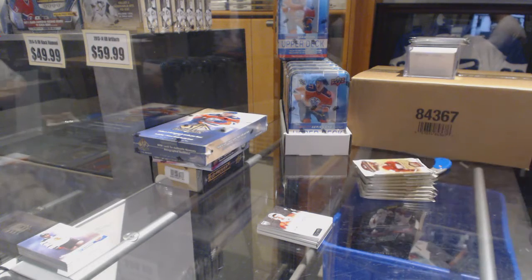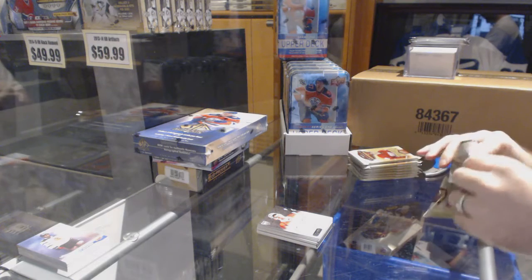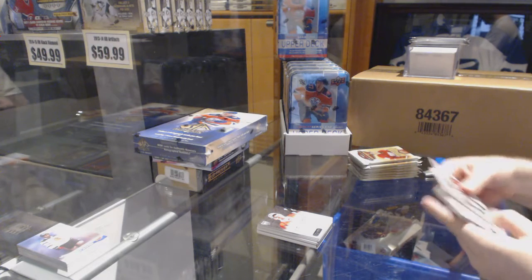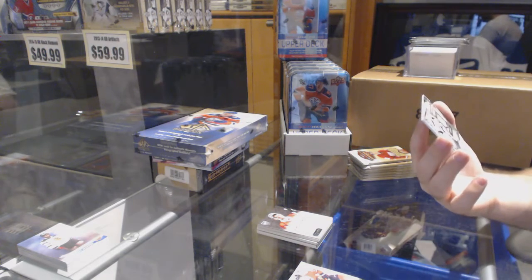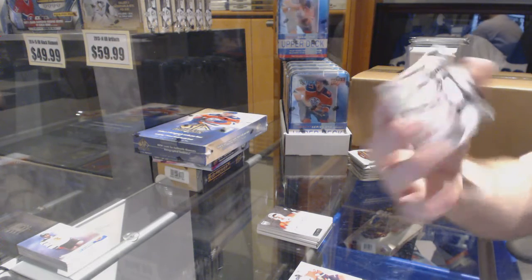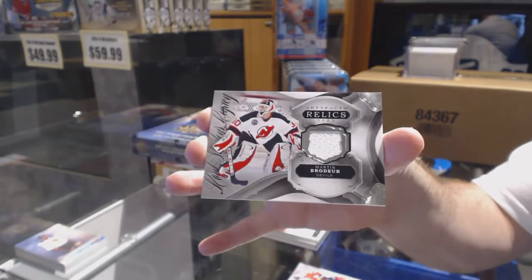Yeah, you know what, Ron, he looks impressive, that kid. I'll say this is a damn good break — this is the one we tried to get yesterday and it didn't go. We've got relics — a Lord Stanley Legacy Relics for the New Jersey Devils: Marty Brodeur.